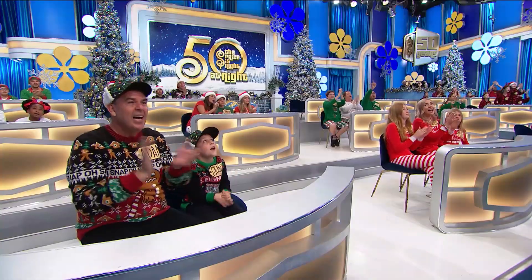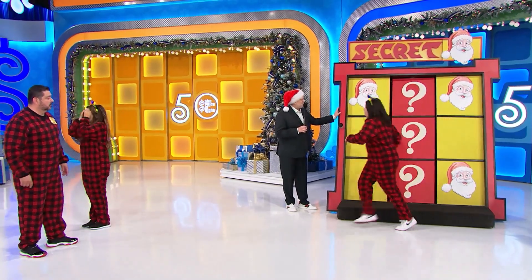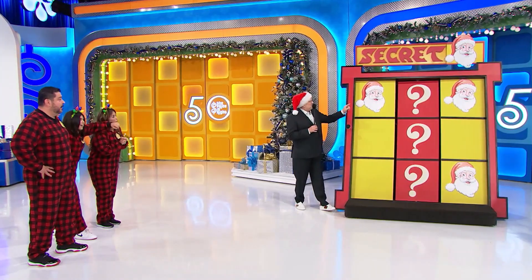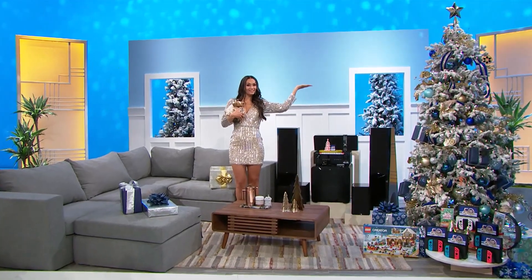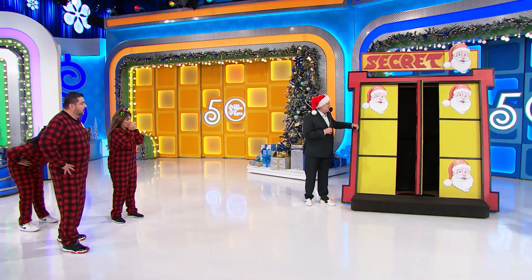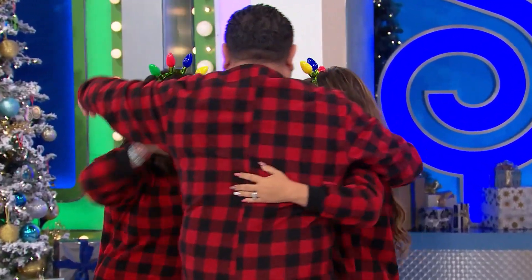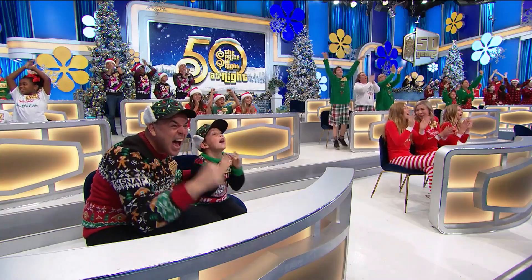Here you go. Top right. Top right, Katie. Nice job. If the Secret Santa head is there or here, you win $13,000 worth of new furniture. Here we go. Ready? One, two, three. You got it. Congratulations! Come on over there if you want to. Happy holidays, everybody.